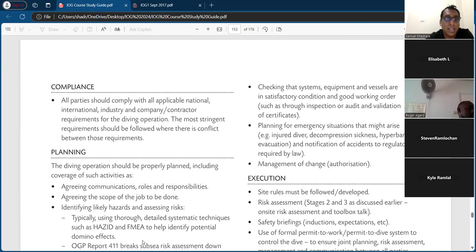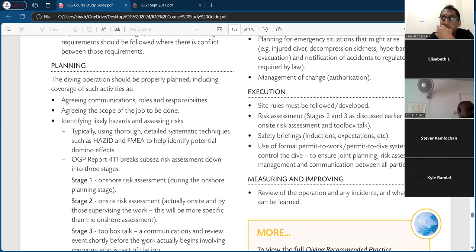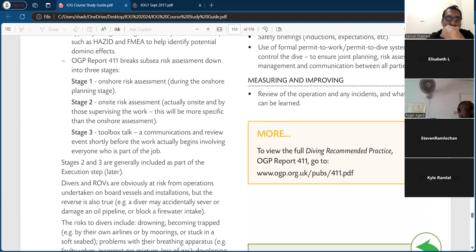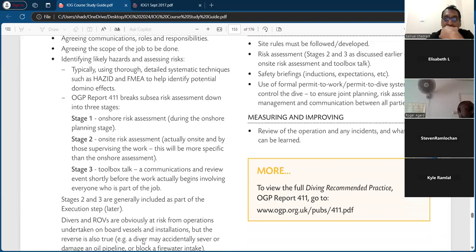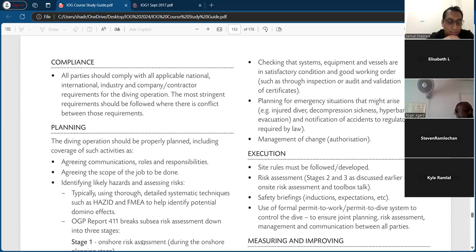So just take the headings: compliance — comply with international law; planning — doing a good risk assessment. What you may need to learn is the three-stage risk assessment: onshore, on-site, and then a toolbox talk. That shouldn't be too difficult. It's often good to learn new information, but with these exams you have to learn as much as you can or be familiar with it — when you read it once you should be familiar.